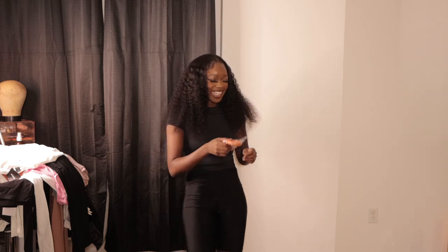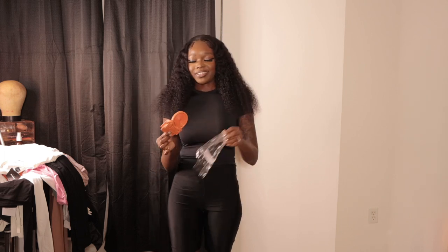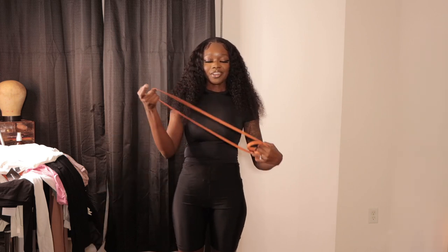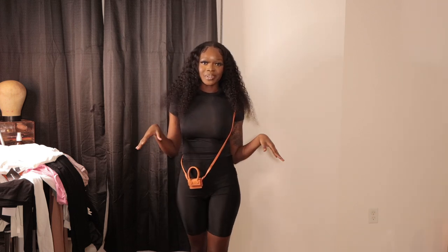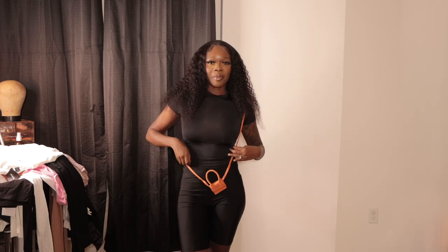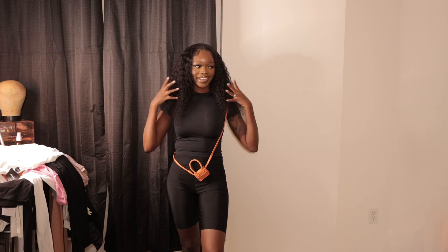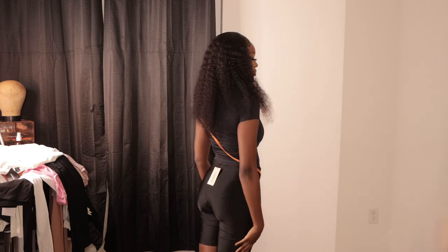Y'all, I got this purse from Shein and it was $5. I thought it was going to be bigger than it is, but this is actually a joke. What am I even going to fit in here? It's actually not going to be a bad fit, but it's just like — my lip gloss can't even fit in here. If you've got pennies and quarters it's going to fit, because nothing else is going to fit. But this is not bad. Put some tennis shoes on with this. Let's do a little 360.